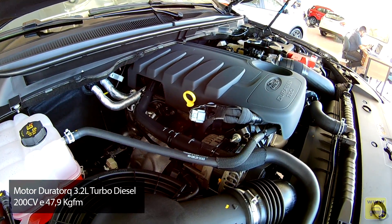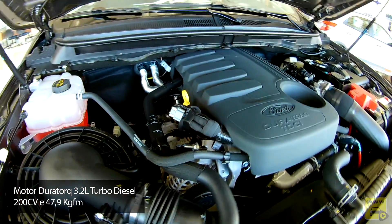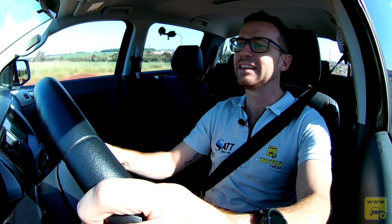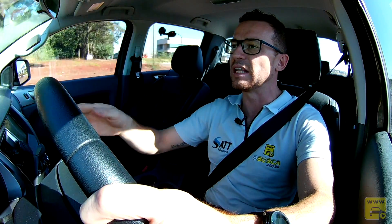Segundo o Inmetro, o consumo na cidade é de 8,5 km/l e na estrada de 10,5 km/l. É um motor bem moderno: poucos sabem, mas esse motor 3.2 litros da Ranger é 5 cilindros em linha, bem vigoroso, com ronco bem cheio como se fosse um 6 cilindros. Ele é bem leve, acelera e levanta o giro bem rápido. Acoplado ao câmbio de 6 velocidades, ele se comunica muito bem, as trocas são suaves e sempre empurrando cada vez mais.